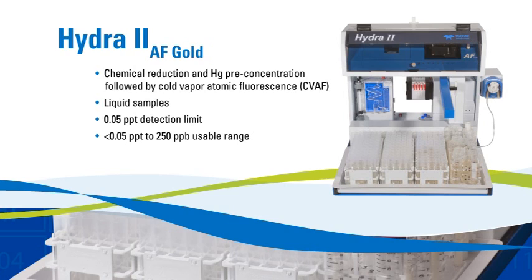The Hydra II AF Gold is a fully automated cold vapor atomic fluorescence mercury analyzer for liquid samples. When gold amalgamation is used, the system delivers a detection limit well below 0.05 parts per trillion with a dynamic range extending to 250 parts per billion.